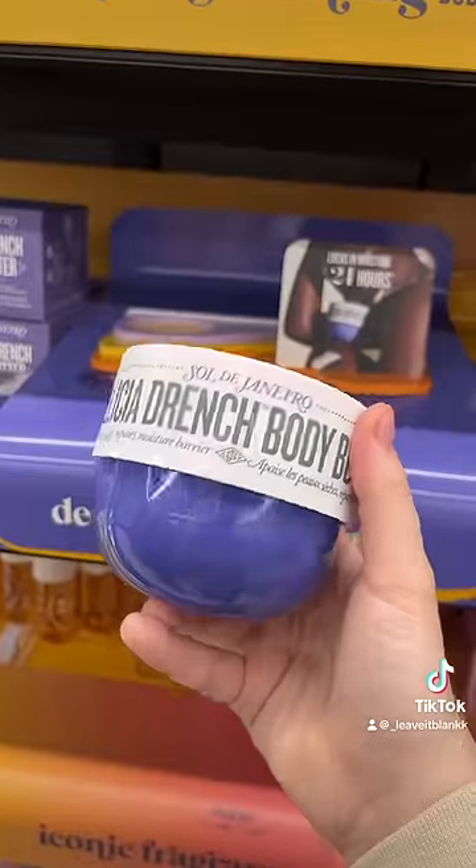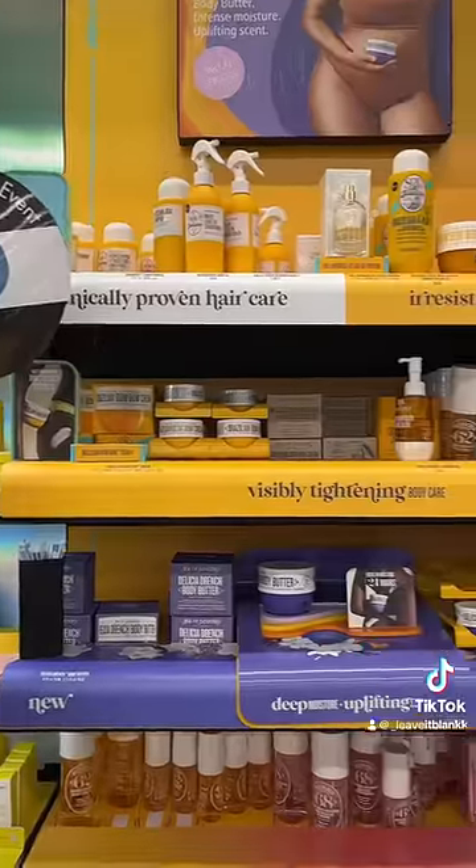But after smelling it, I really understood why everyone likes it so much. This smells delicious. We still haven't received their body mist, but I am so excited to try it out. Sol de Janeiro gets a pass.